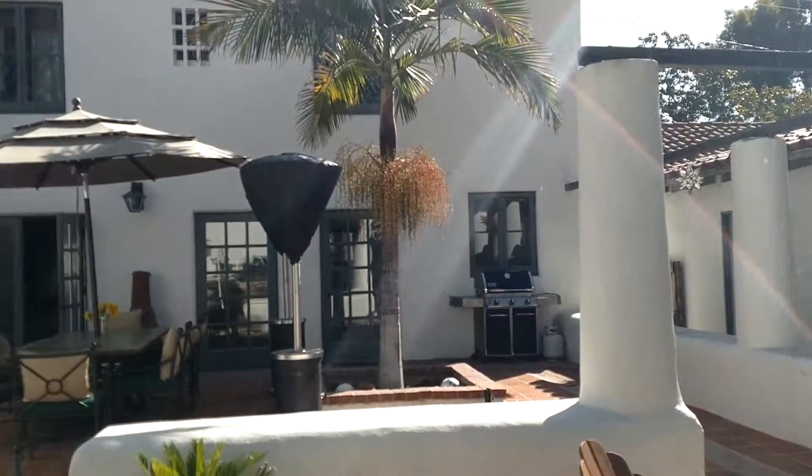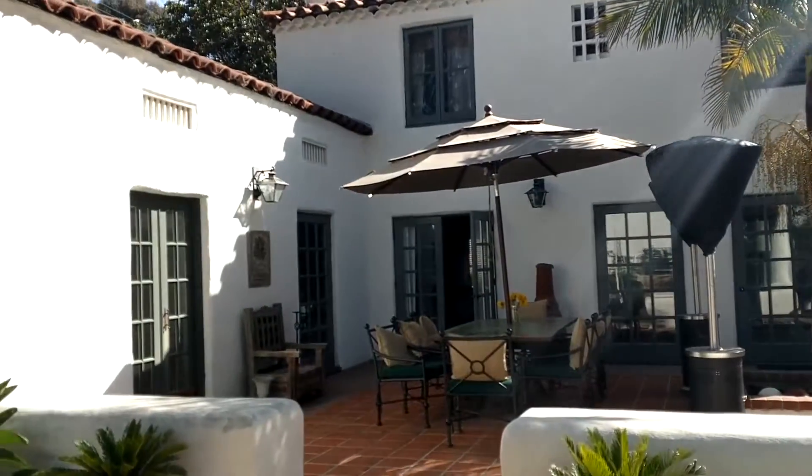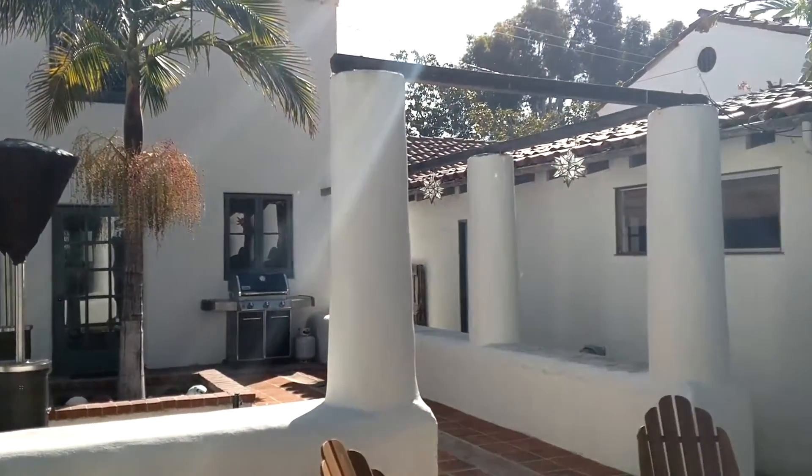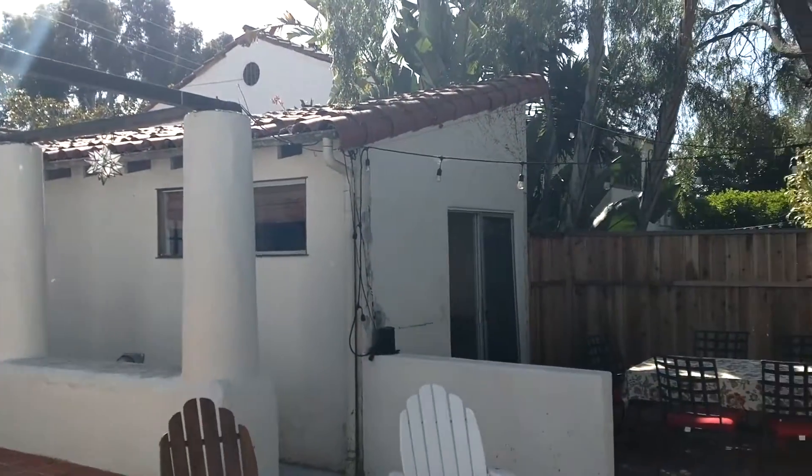So the main house is here, the kids' rooms are there, and the studio is right here. It's really close by and safe — all enclosed backyard.